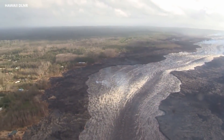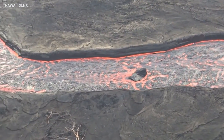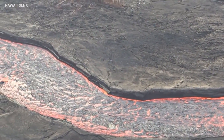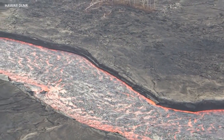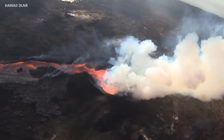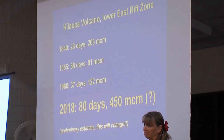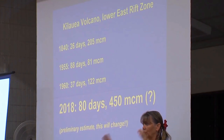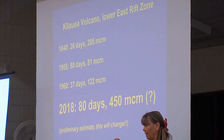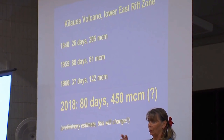Also, the emission rates of sulfur dioxide gas are very, very high — the highest that we've ever measured for Kilauea — and that is creating quite a bit of poor air quality, to say the least. For comparison, the 1840 eruption is a good reference point: it lasted for 26 days and erupted about 205 million cubic meters.